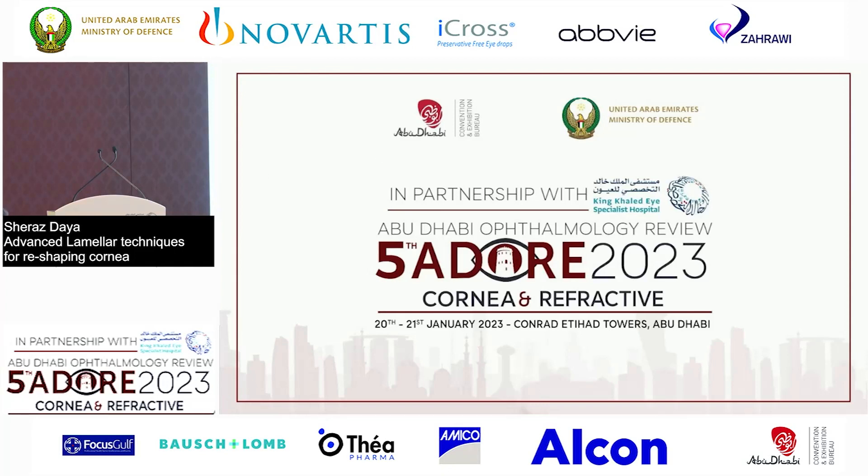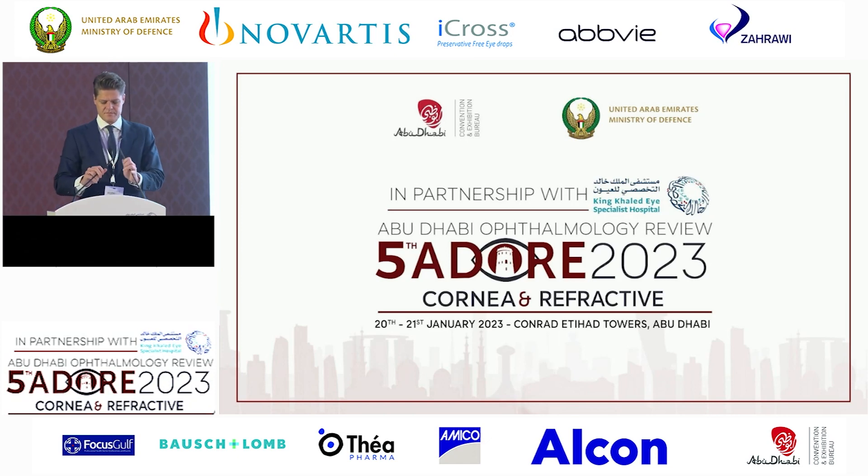Last for the next speaker, Dr. Martin Dresmer. He's our guest speaker from Austria. He's well known for the Dresmer technique for DMEK. He's one of the people who advanced DMEK and made it more popular worldwide. Martin, it's yours.